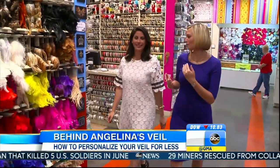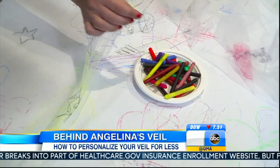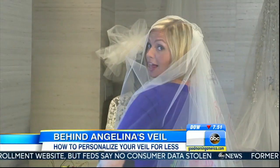So to get some DIY ideas for your I-do's, I met up with an author. This is an oval cathedral veil — the exact same one that Angelina wore. It's not exactly Versace, but charming nonetheless, don't you think?